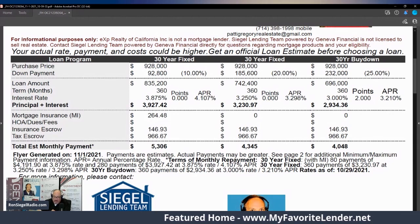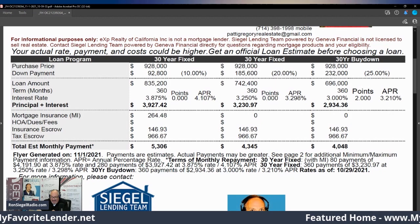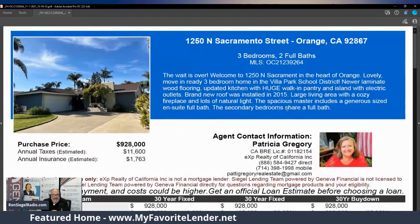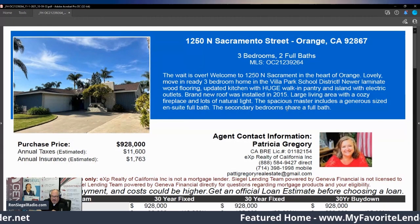Compliance: we're looking at APRs of 4.107%, 3.298%, and 3.21%. NMLS 217037. Just remember, get into the game as quick as you can — especially you young folks — because this is a great way to build wealth. Think about this property.